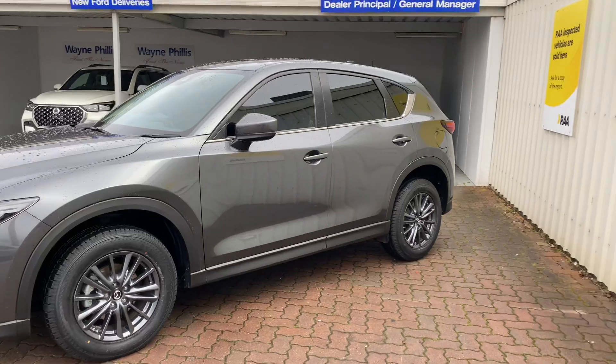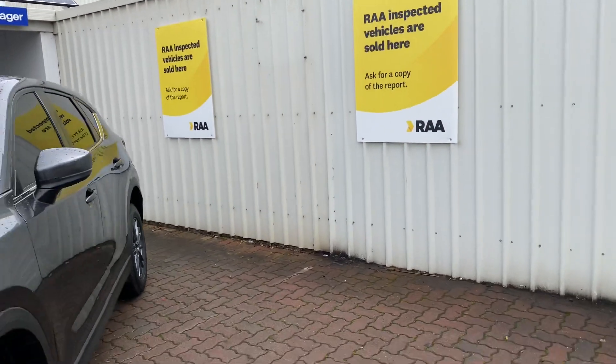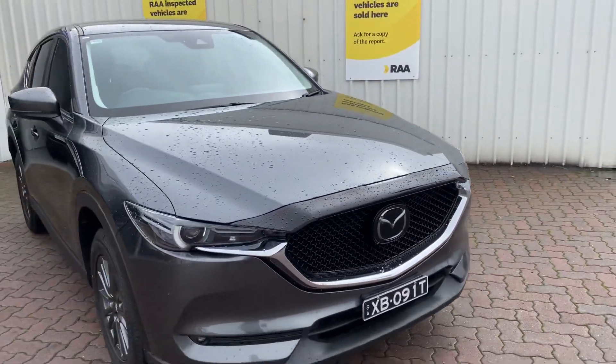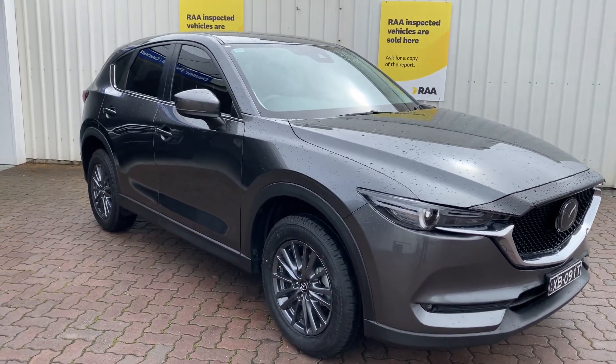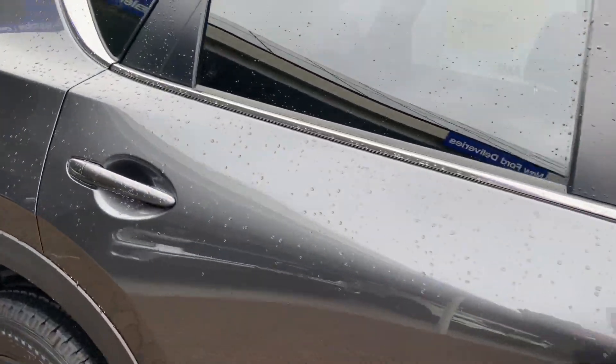As you can see in the background, we do also have our RIA inspected vehicles on sale, and for those that haven't yet been inspected, I can offer an inspection on them. So if you would like me to carry out an RIA inspection on this vehicle, just for your peace of mind, I am more than happy to do so.